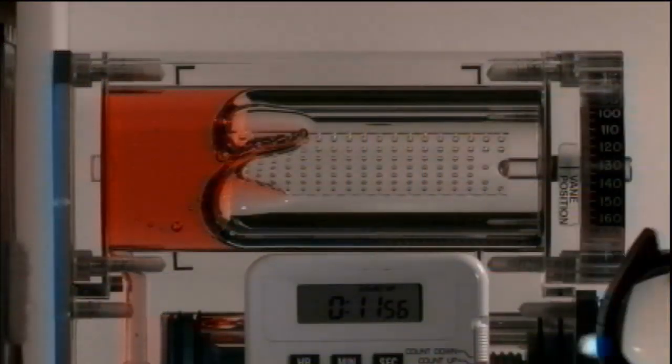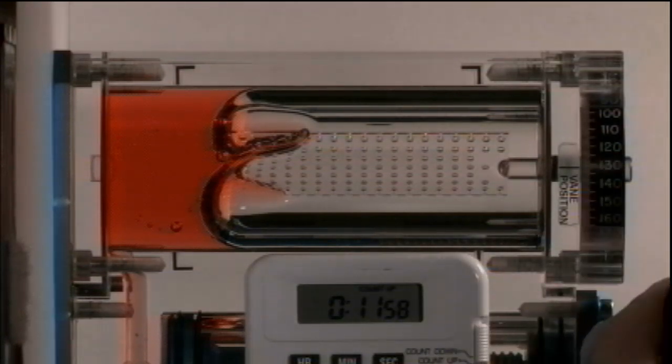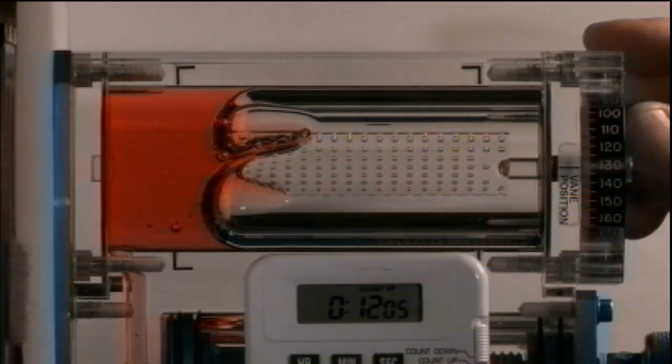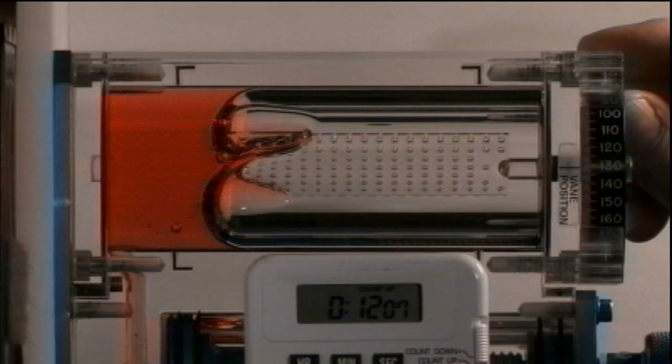Starting with Monday, Commander Burbank was working on something called the Capillary Flow Experiment, which is a suite of fluid physics research projects that looks to see how fluids behave when they aren't under the influence of gravity and are only using capillary forces to move along.